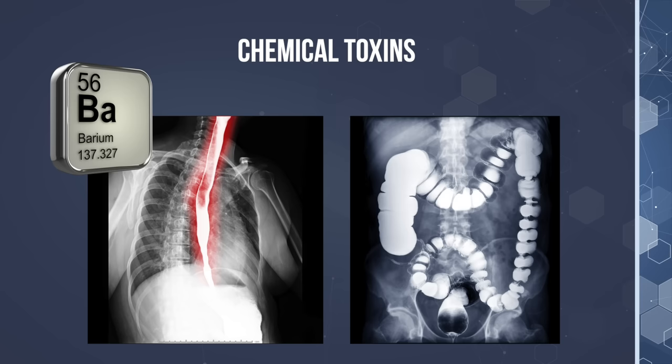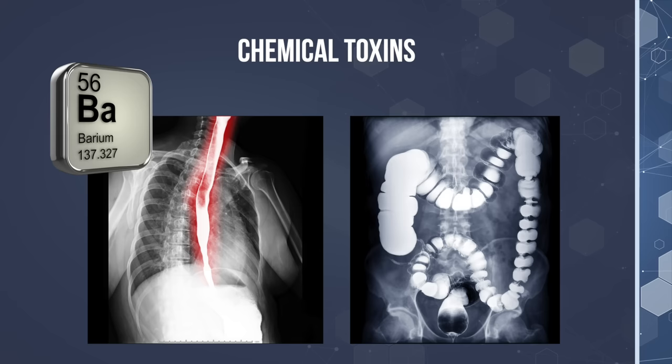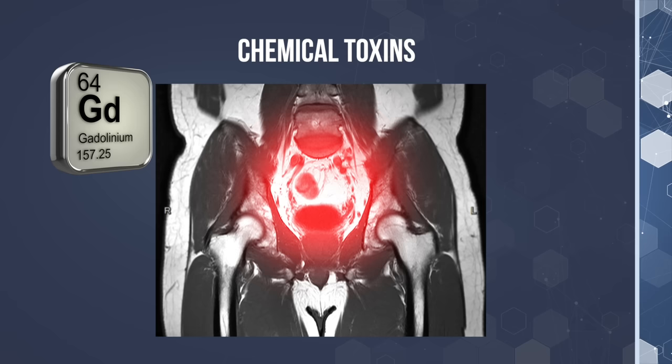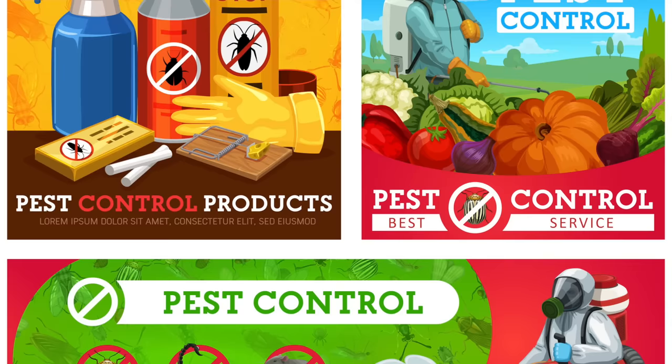Chemical toxins can have damaging effects on peripheral nerves. One source of exposure is barium dyes used in common medical studies like barium swallow x-rays, endoscopy, and colonoscopy — barium can lead to severe nerve and kidney damage. Gadolinium dye used in contrast studies like CT scans or MRI scans can also lead to nerve damage. Even if you haven't had these medical procedures, indoor and outdoor pesticides, VOCs, and heavy metals can all cause significant nerve damage.